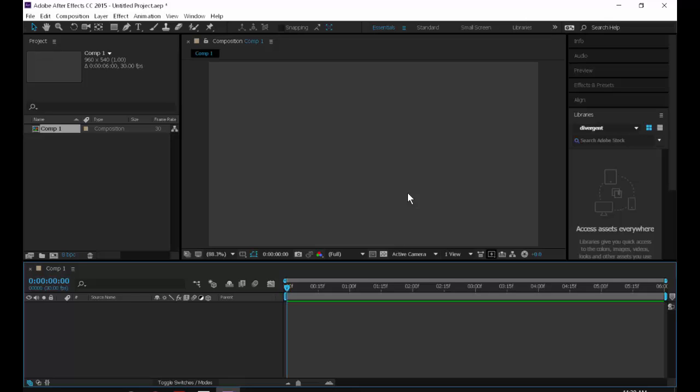Now we have something in our timeline — the timeline numbers show up because we've defined how long our footage is. In the project area it now says Comp 1, so we have a composition and a timeline that are linked. You can have compositions within compositions — you can put them together. For example, in that boy animation, he was probably in one composition that was then dropped into another composition with the background and other elements.